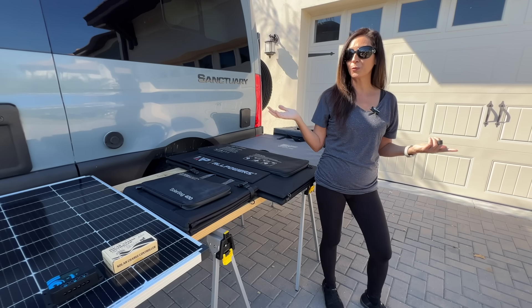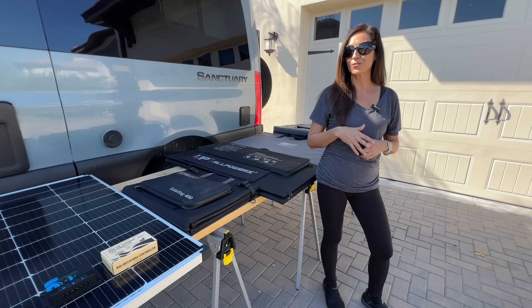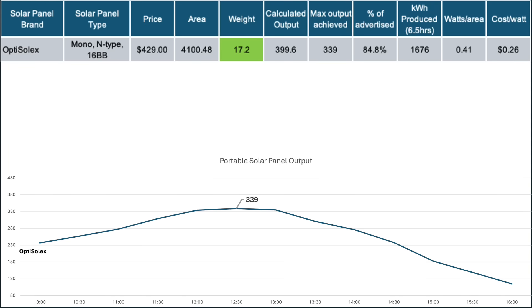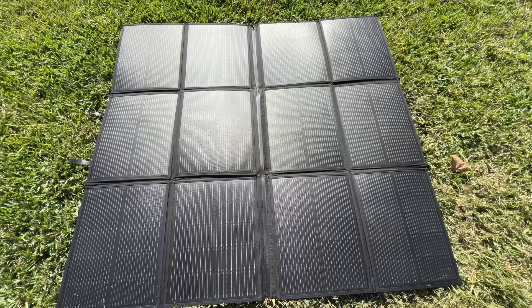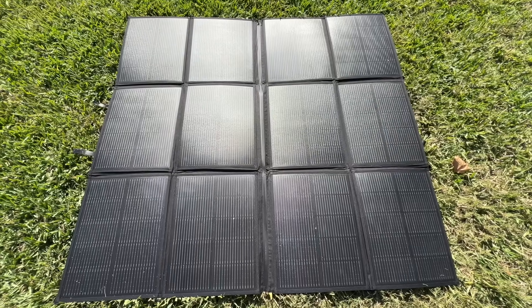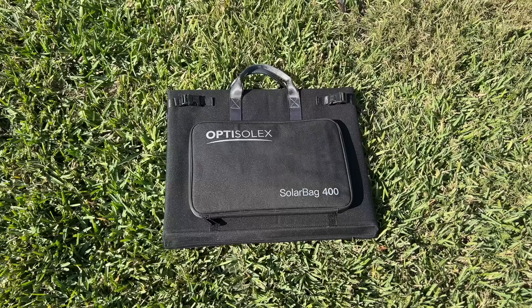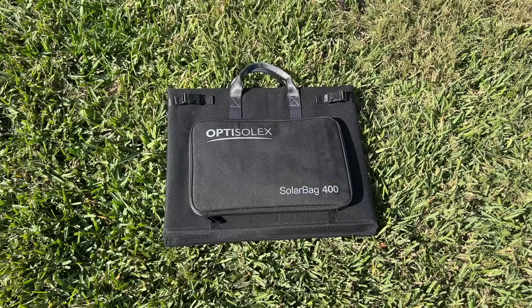Now let's look at the portable solar panels. First up is the Opti Solex 440 watts. As mentioned, the specifications indicate this is a 400-watt panel. Either way, this panel managed some impressive numbers for a panel with no stand — just unfold it on the ground and attach the cable. I also really liked the lightweight and compact travel size of this panel.